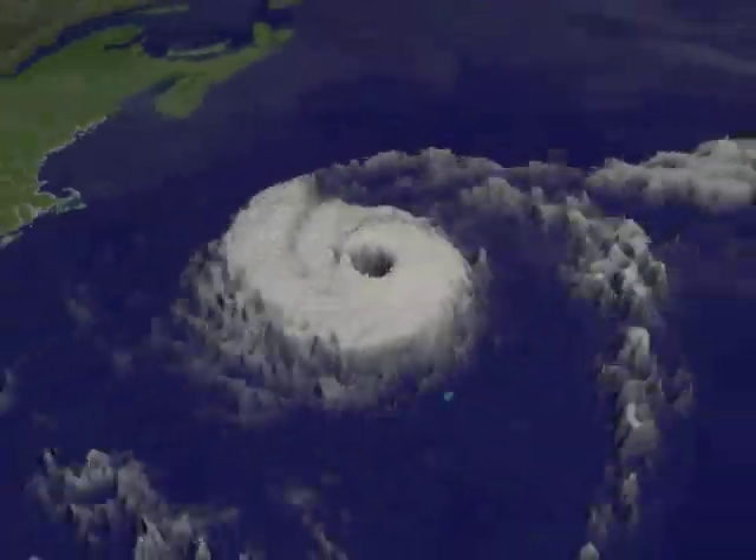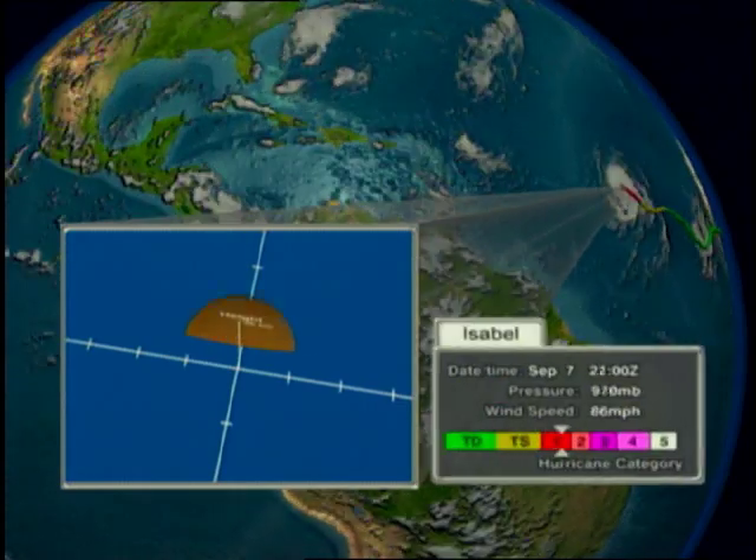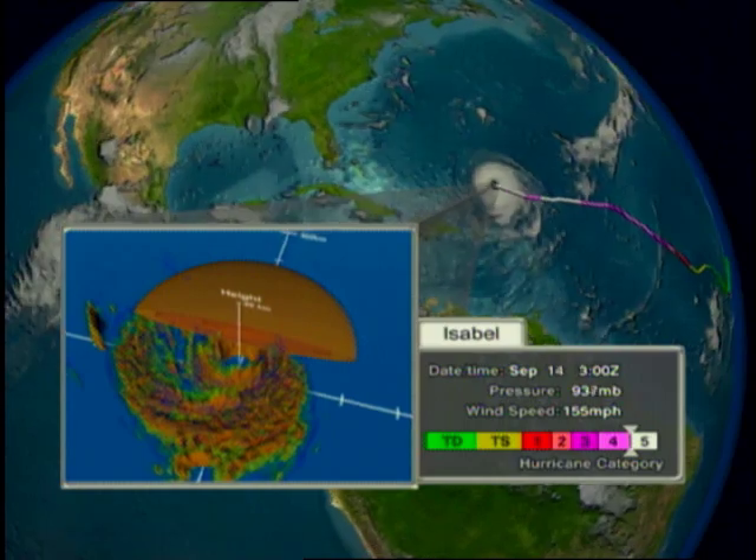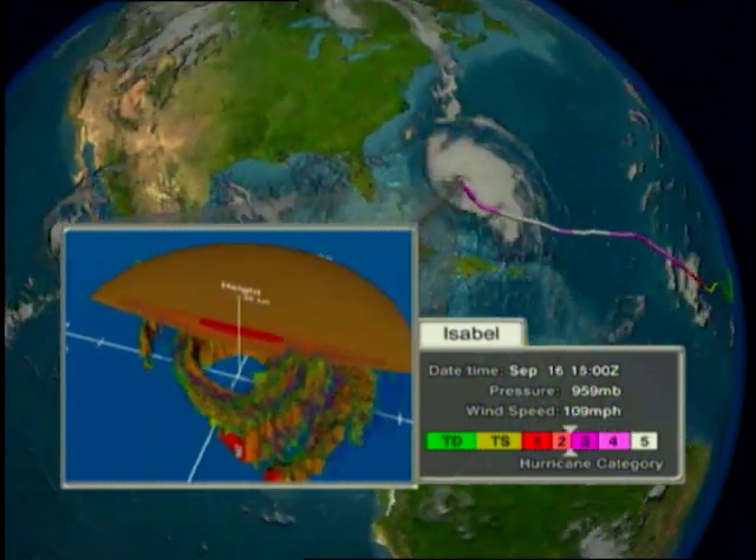So while much about hurricane intensity remains shrouded in mystery, forecasters are starting to uncover integral clues that are leading to an ever greater understanding of these powerful atmospheric phenomena.